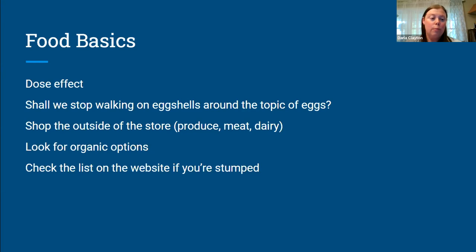Even if you can't be a hundred percent perfect with your emulsifier-free diet or emulsifier-reduced diet, by all means doing something is better than doing nothing.